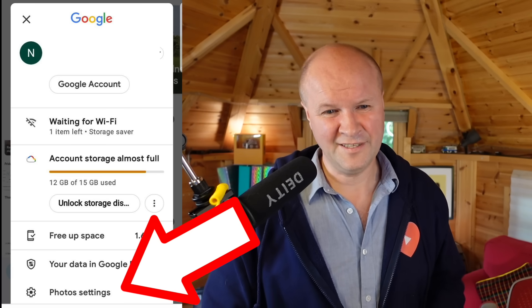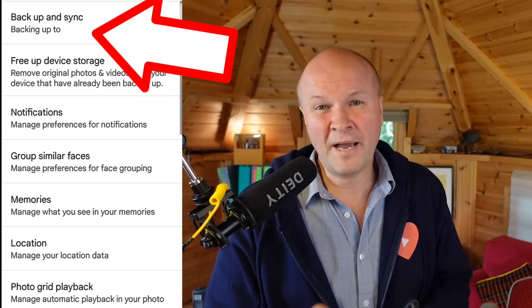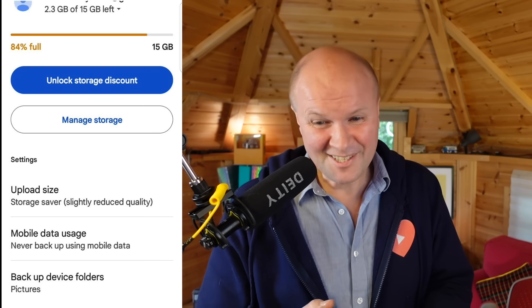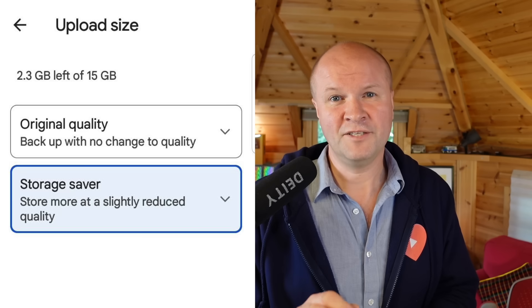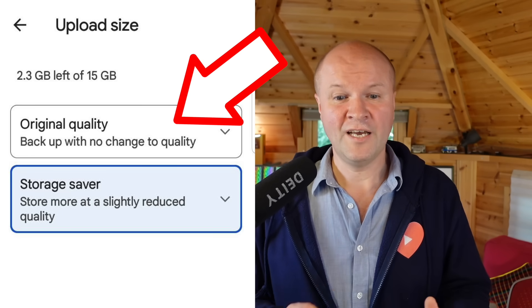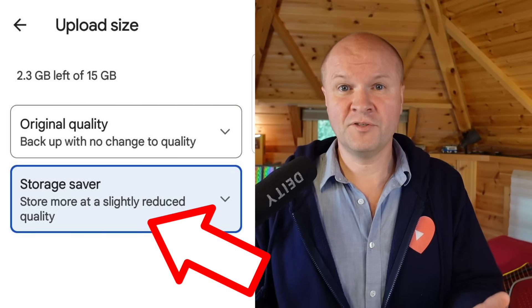But first, it's really easy to check your upload setting. Go into Google Photos, click on your avatar in the top right-hand corner, and go to Photos settings — it's a bit buried. The top option is backup and sync. Click on that, scroll down to the bottom options, and click upload size. It gives you two options: original quality or storage saver quality. I would choose storage saver quality — I've been using it for years and honestly I can't tell the difference. And the original files are still on your phone.